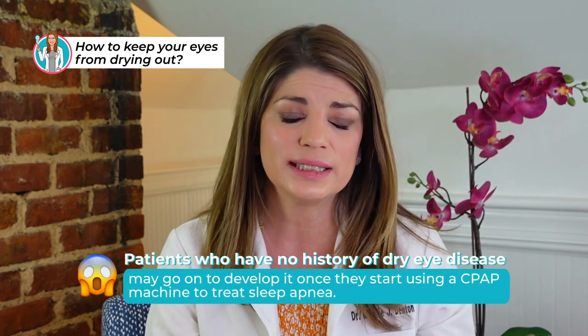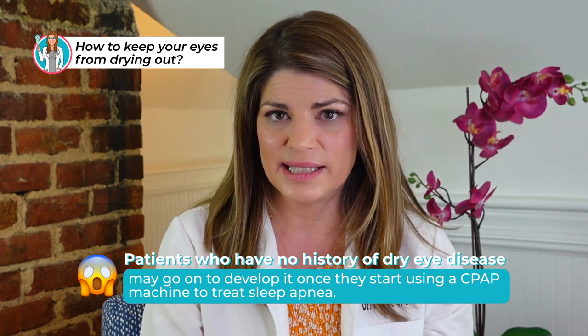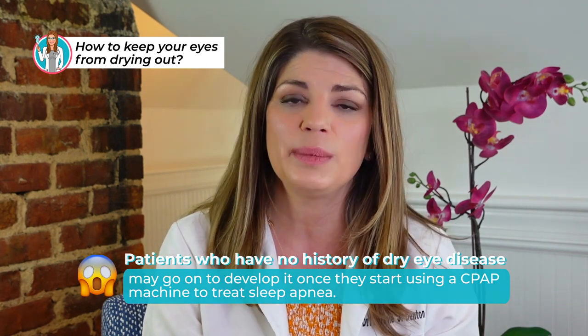Studies have found the incidence of dry eye disease is higher in patients who use a CPAP. Even if you didn't have dry eye before, as a dry eye specialist, I can tell you that sometimes starting a CPAP is like an inciting event — it kicks off an inflammatory cascade, especially if you also have diabetes, COPD, or hypertension. It can be the straw that broke the camel's back, pushing you over the edge into daily dry eye. If that's the case, I'd definitely recommend talking to your eye doctor, because you may also have floppy eyelids, and your eye care provider can help you find the right routine for you.